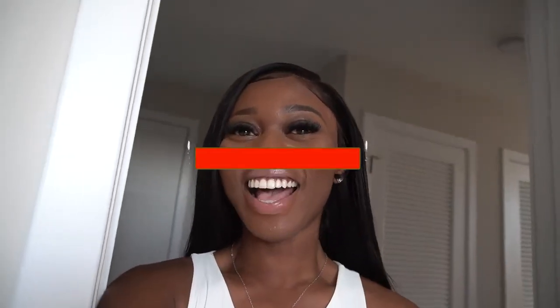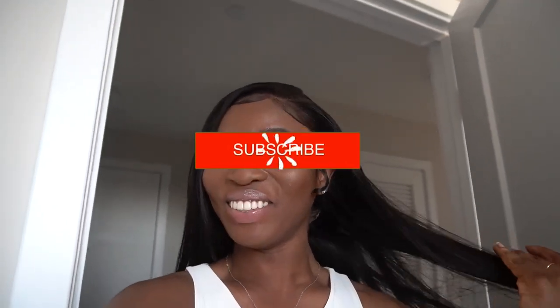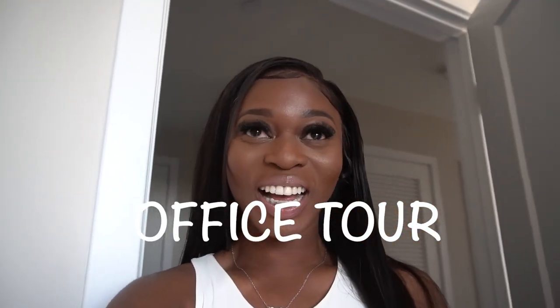Hey guys, welcome back to my channel, it is Michelle here. If you are new here, hey welcome, go ahead and hit that subscribe button and join this family. Today's video is so exciting — I have my official office tour for you guys. I am in love with this space, I love it, and maybe I might add some things as time progresses.